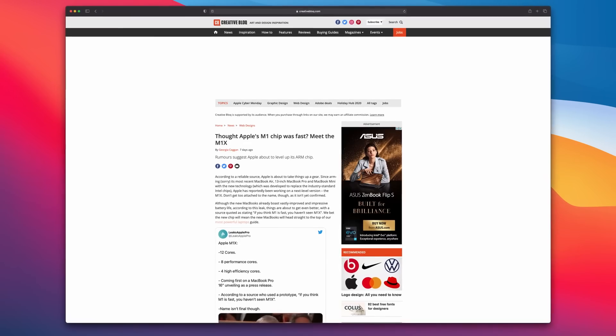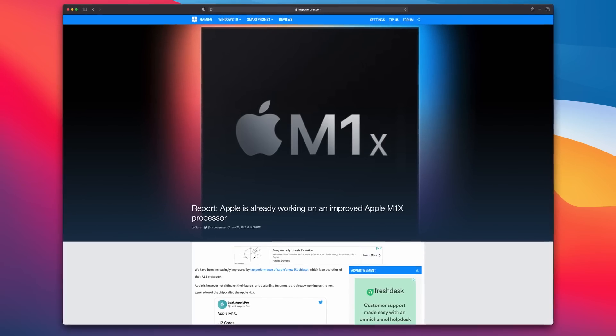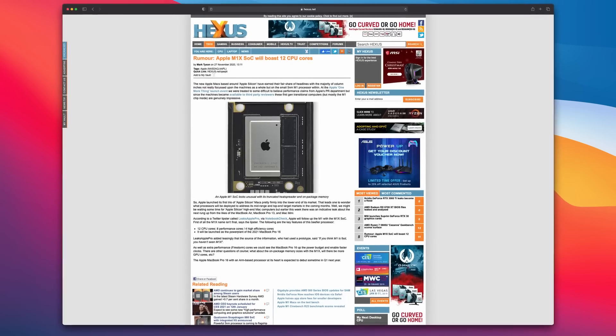Rumors are already doing the rounds of an M1X chip with four additional performance cores. And if that's true, that would truly be a game-changing level of performance in a mobile device.